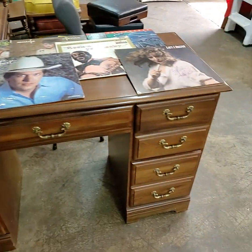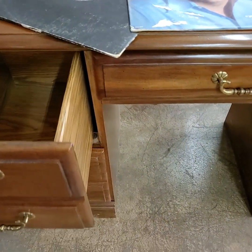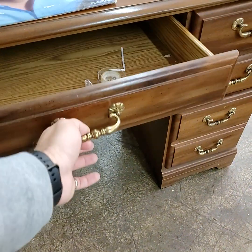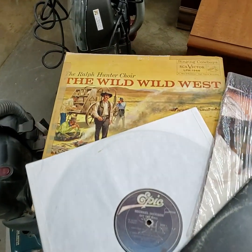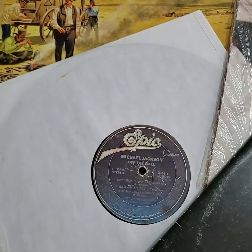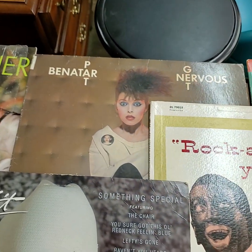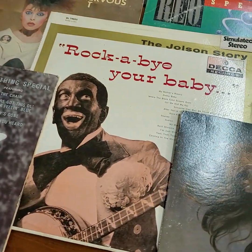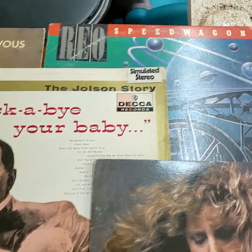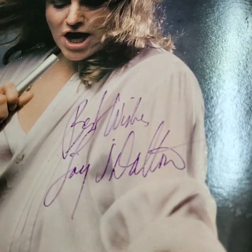Really nice desk here today folks — quality like Pennsylvania House, very thick and heavy duty. Record lot for today: we have the Wild Wild West, Michael Jackson, Whitney Houston, Jack Wagner, Pat Benatar, George Strait, Rockabye Your Baby, REO Speedwagon, and Lacy Dalton. The Lacy Dalton record album is autographed.